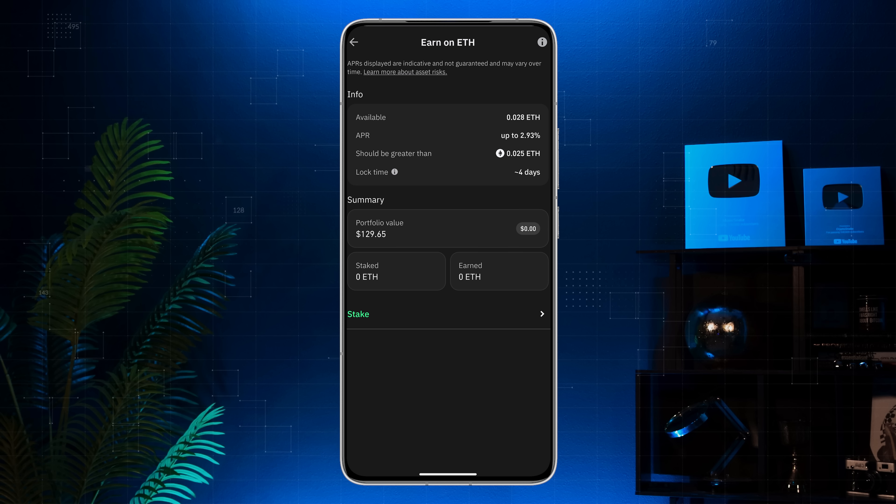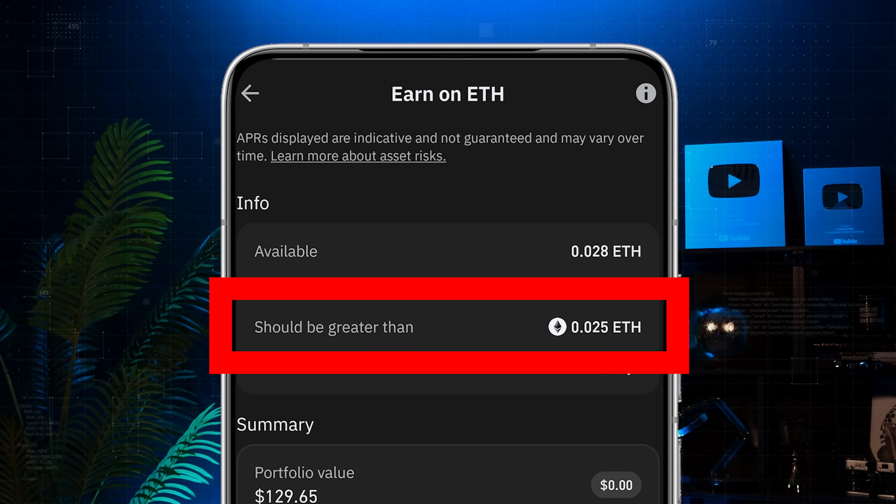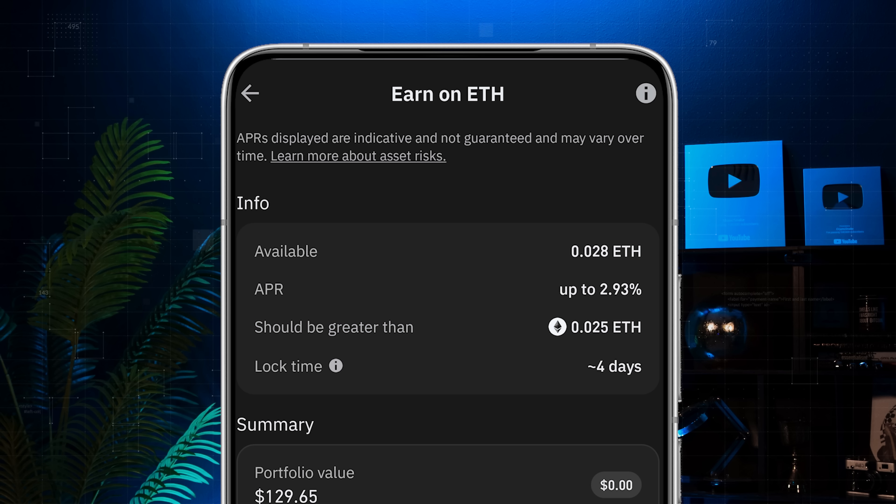Take a moment to review the details. The current APR is 2.93% and you can earn up to 3.7% APR. TrustWallet keeps the entry barrier low — just 0.025 ETH to stake. And the lock time is 4 days, which is pretty reasonable since many platforms make you wait much longer. The shorter lock gives you more flexibility.